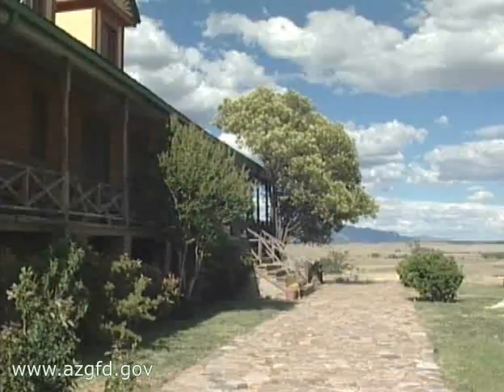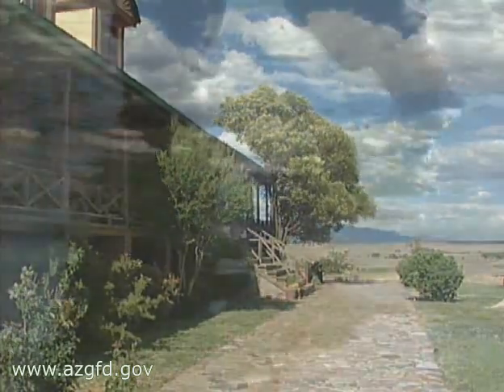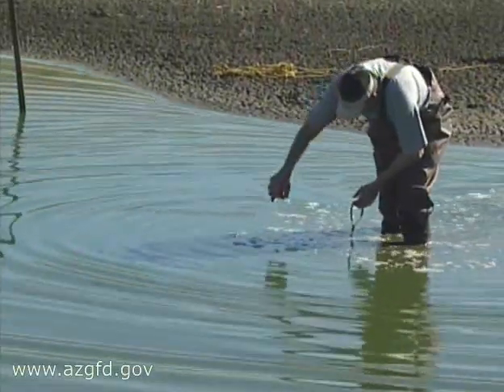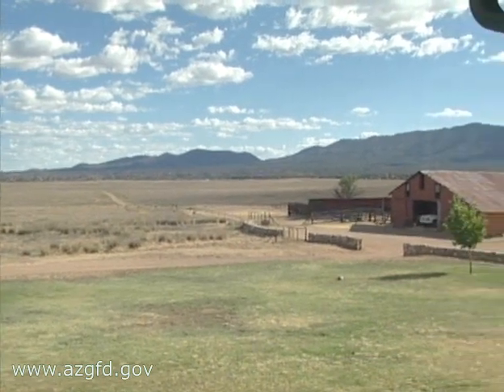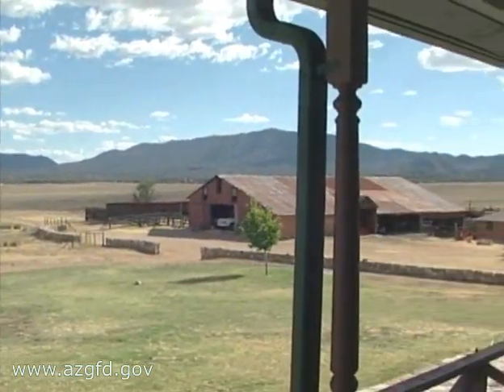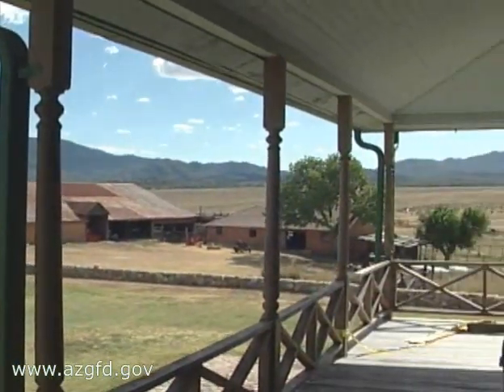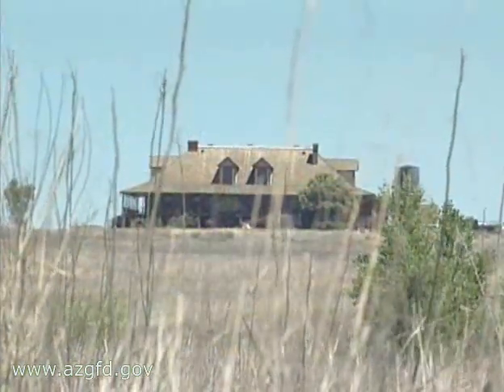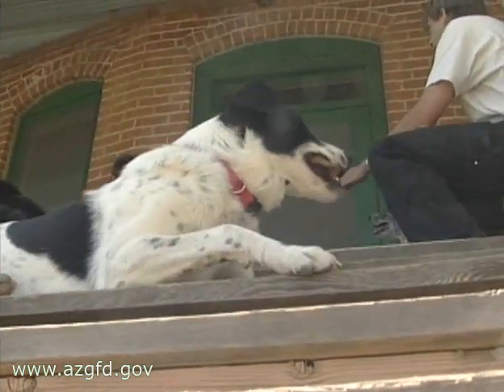The 3,500-acre ranch, including the 100-year-old main house, was purchased by the state through the Arizona Lottery's Heritage Fund. The Heritage Fund also provides money for the salamander survey, so every time you buy a lottery ticket you are contributing to important projects like these in Arizona. This is also the largest remaining parcel of shortgrass prairie left in the United States without subdivisions on it — so it's a special place.